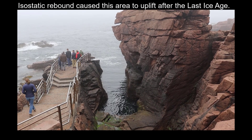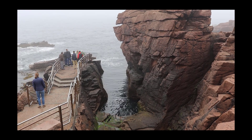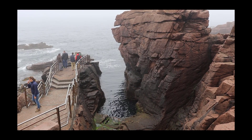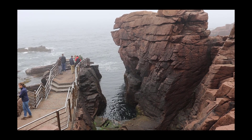In addition, the glaciers that once existed here scratched these surfaces. But a lot of the cracks you see here are from exfoliation, or onion skin weathering. More to come from Acadia National Park.